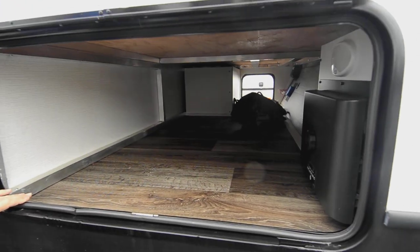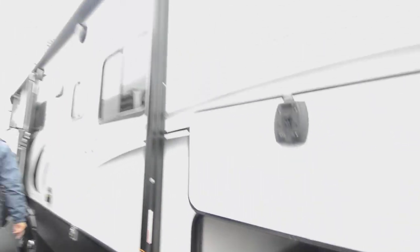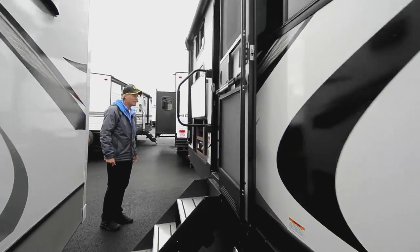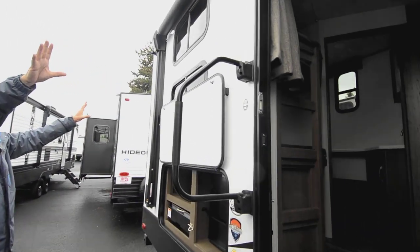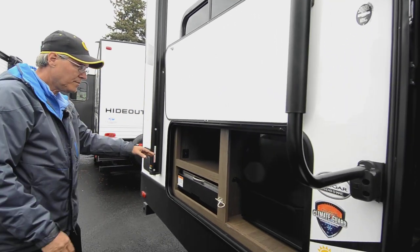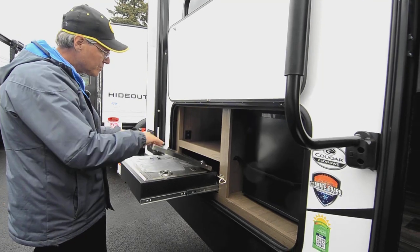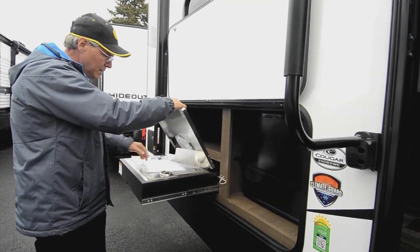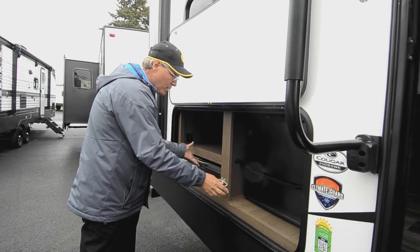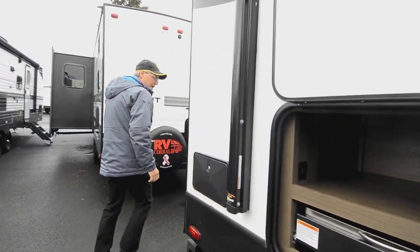You've got a larger compartment door here for easier access with all that storage inside. There's also a big patio awning — the bigger the patio awning, the bigger the party outside. That awning goes all the way to and beyond the outside entertainment area, covering the outdoor refrigerator and some additional storage, so you can do some cooking outside while protected from the weather.